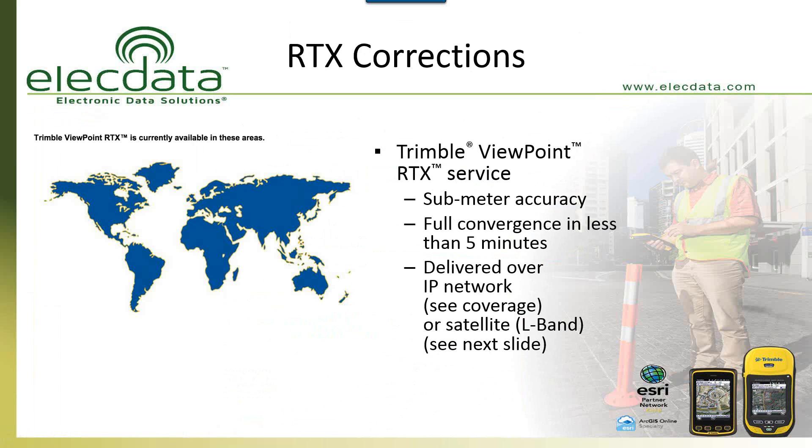What if you're using WAAS or SBAS and that's just not good enough? One of the great things Trimble has introduced with the R1 receiver is its RTX correction service. It's a subscription service, and depending on the accuracy you're looking for, you can get down to sub-meter — sometimes a little better than that. Whether you want to pay for a subscription service or use real-time SBAS is entirely up to you. The main thing is what your need is and where you are in the world in terms of which satellite or subscription service would work best.